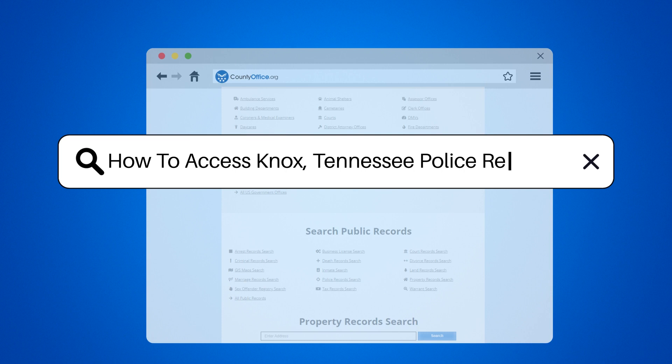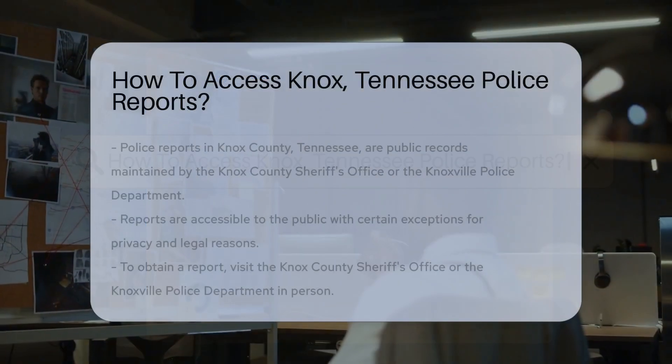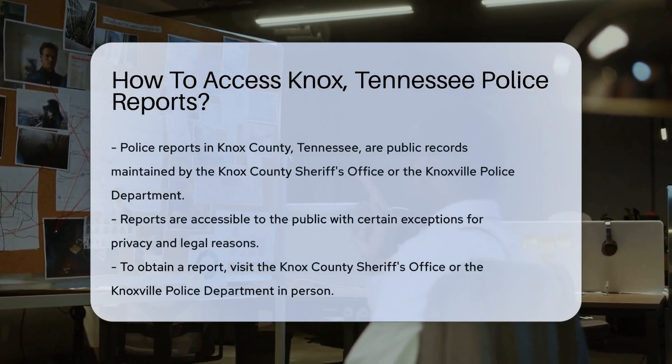How to access Knox, Tennessee police reports. Ever wondered how to get your hands on a police report in Knox, Tennessee?